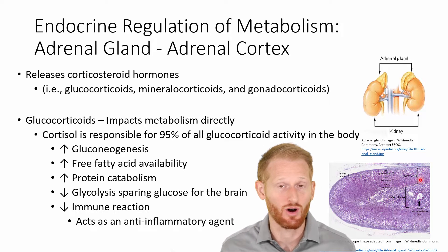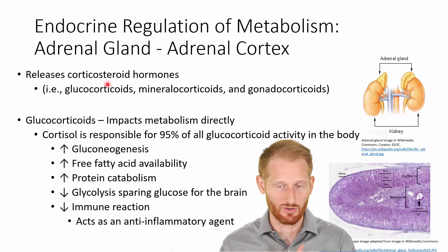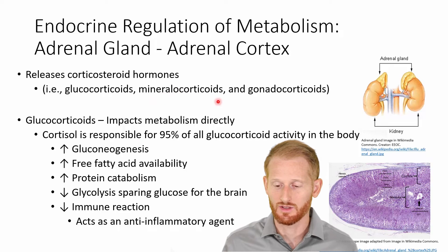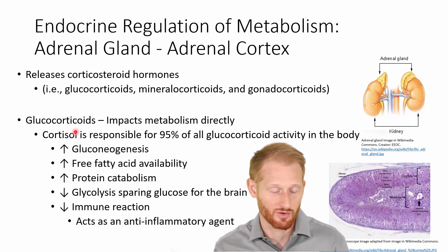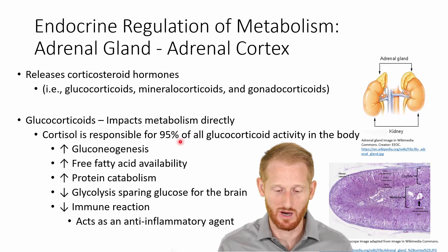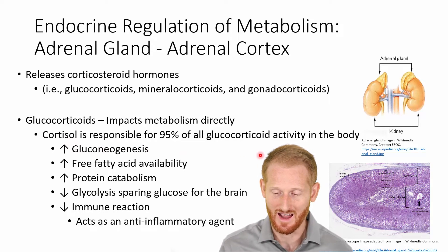The adrenal cortex is also involved in metabolism during exercise. The adrenal cortex releases corticosteroid hormones. The three types are glucocorticoids, mineralocorticoids, and gonadocorticoids. We'll focus on the glucocorticoids, which impact how we handle glucose and have a direct effect on metabolism throughout the body. The main glucocorticoid is cortisol, which accounts for 95% of all glucocorticoid activity within the body.